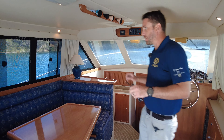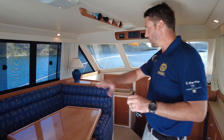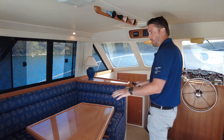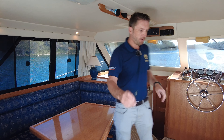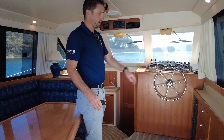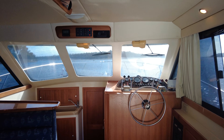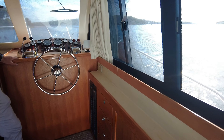Stepping into the saloon here, you'll see it's flooded with natural light. You've got a large seating and dining area, which is actually convertible into another berth. Off here to starboard, you've got plenty of storage and all your electric breaker controls. You've got your lower helm, which is really good for doing offshore passage making.